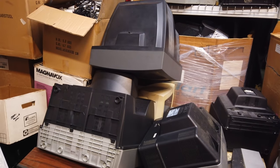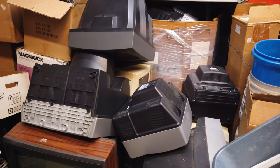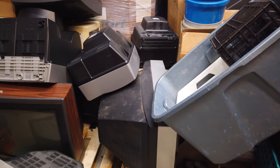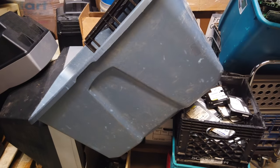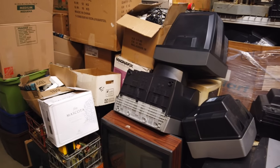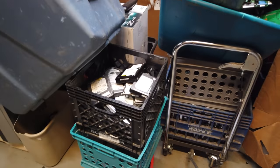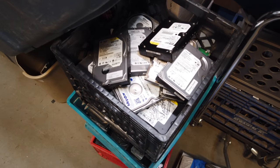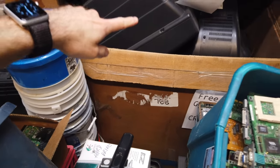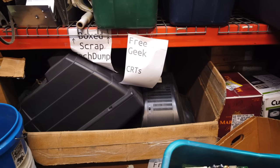These CRTs would be great for retro gaming, yeah, except they don't work. As much as people want this kind of stuff, what I'm told is that at least in the Minneapolis metro area, we've kind of reached the saturation level. If you're going to look for a CRT to play video games on, you're going to want the best one you can possibly get — one that works. In this case, these are all scrap CRTs that don't work and aren't really economically repairable.